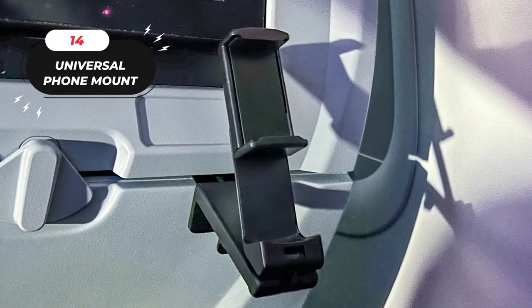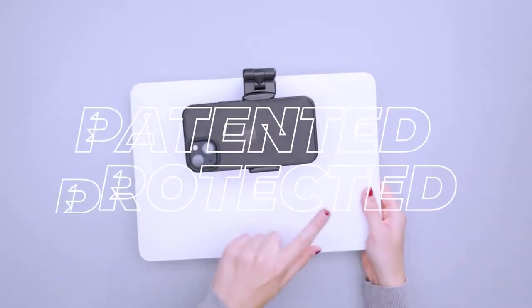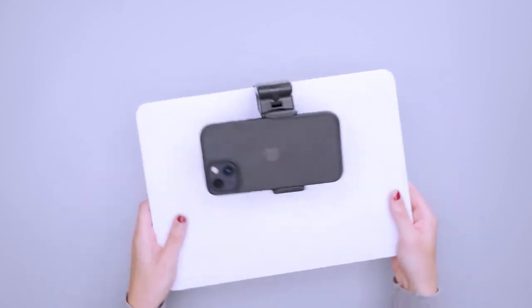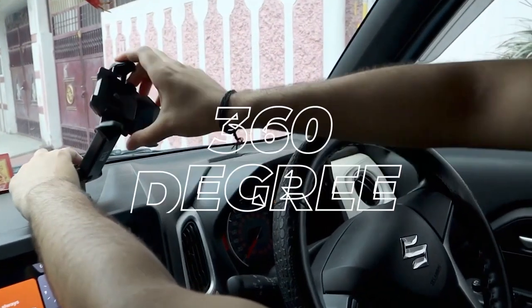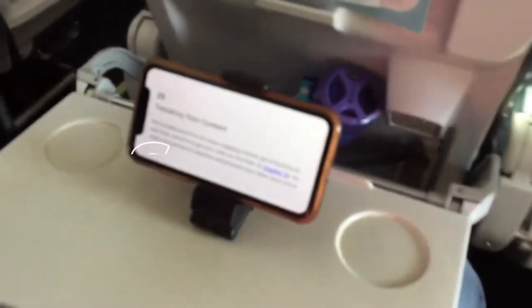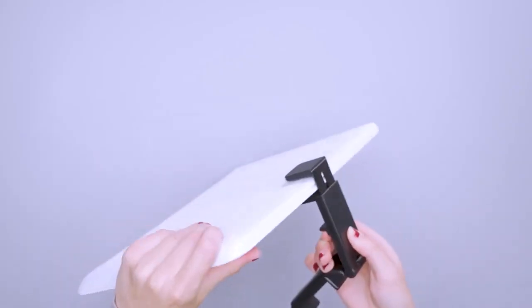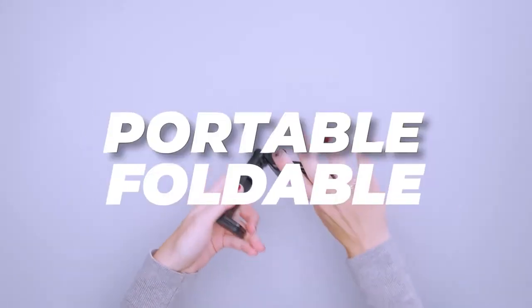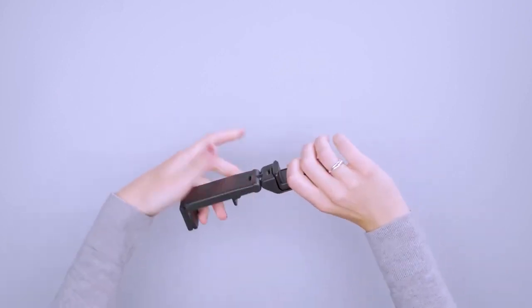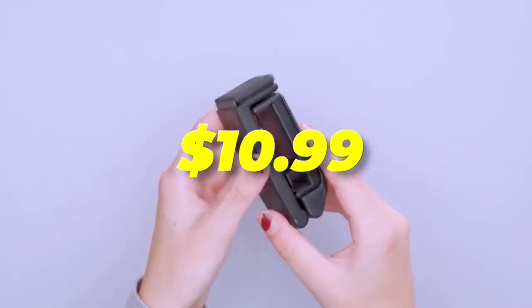14. Universal Phone Mount. This is a versatile solution for hands-free phone use. This patented holder accommodates all smartphone models. Its 360-degree rotation and multi-angle design lets you enjoy movies, work, or exercise conveniently. The spring structure and button-free operation make it effortless to clamp or release your phone. This mount attaches to surfaces up to 1.5-inch thick, such as desks, chairs, and headboards. It's portable, foldable, and ideal for work, travel, or even golf practice — all at just $10.99.